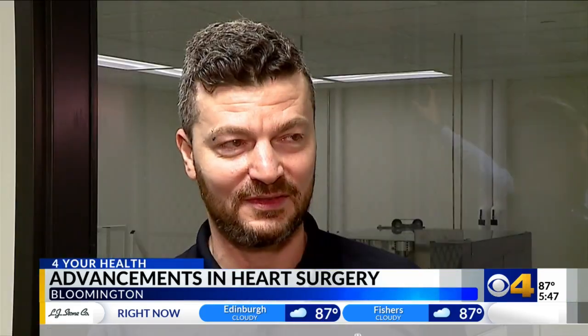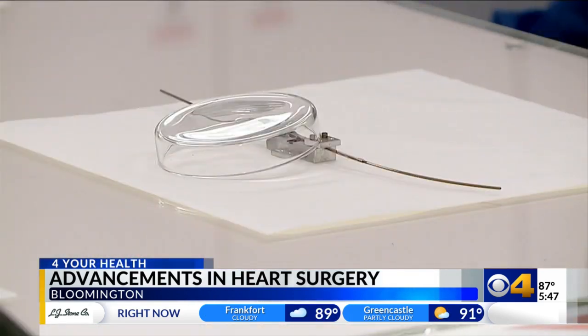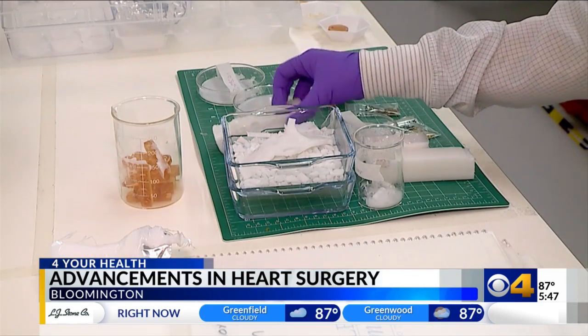Doing those types of jobs and facing those types of challenges don't only require you to follow the science, but also require you to be an artist. That's the place to be.